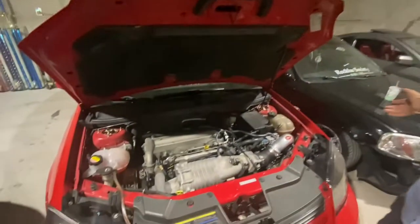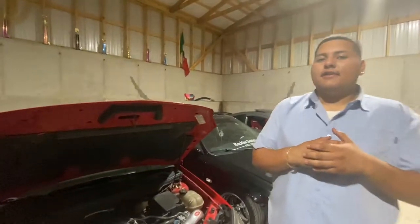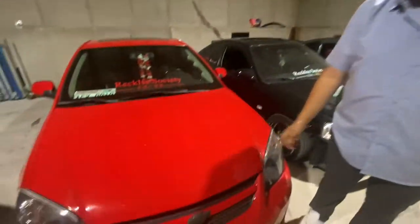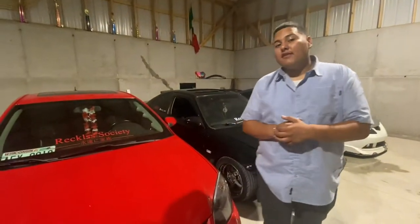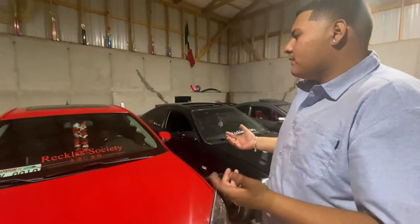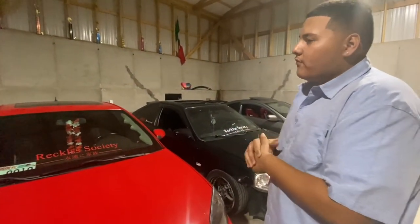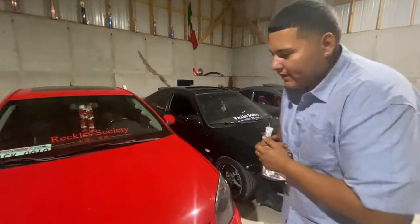Everything is basically up to maintenance. This car has 160,000 miles, which is pretty crazy. In the almost three years I've had it I've probably put around 20,000 miles on it, so that's not too bad.